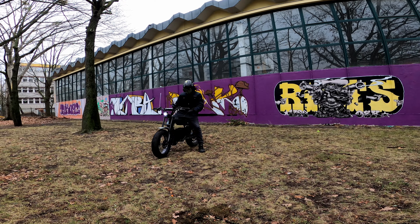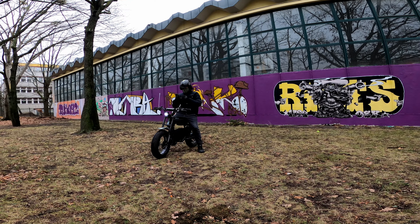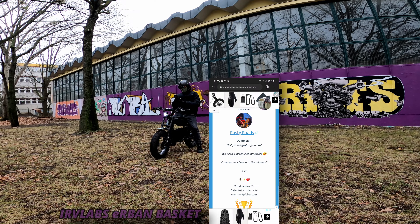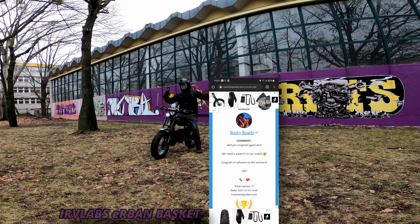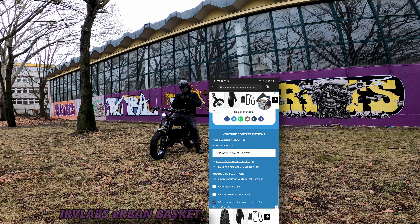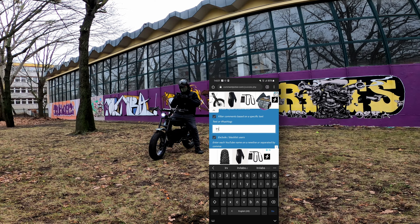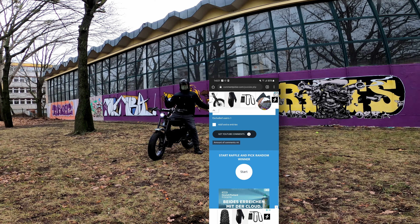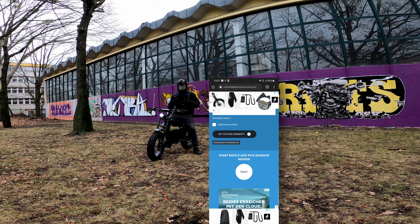Let's move on to our final prize - this beautiful Erv Labs basket for any Super 73. Let's go back to our screen recorder. Screen is recording. Let's put in 'IRV' for the Erv Labs basket - my channel is excluded. Get YouTube comments. 44 entries! I really appreciate everybody that took part in the Rad Swag giveaway. We can only give out one, but I'm more than happy to give something back for your support.